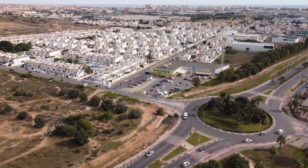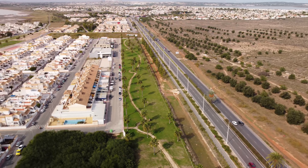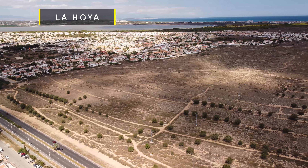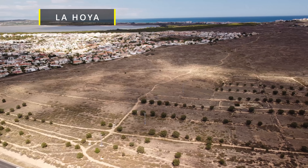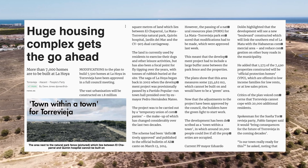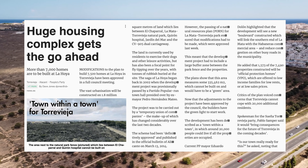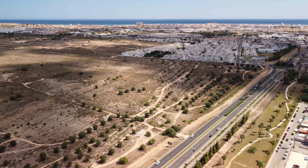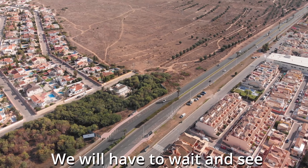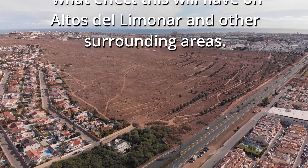A recent development is the announcement regarding plans to build new properties on land known as La Jolla. La Jolla is directly opposite Altos del Limonar on the other side of the CV905 by the Hyperbur roundabout. As reported in the Euro Weekly, after almost 20 years in the pipeline, Torre Vieja's La Jolla development plans have been given the go-ahead. Although the development was approved, there were several parties that abstained. 7,490 properties housing approximately 20,000 people will occupy 1.8 million square metres of unbuilt land between San Luis, El Chaparral urbanisation, La Mata and Torre Vieja lagoons and the N332 bypass. Torre Vieja's mayor, Eduardo Dolon, says the project had received prior approval from the regional governments.